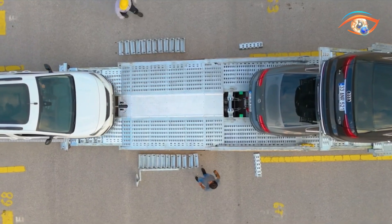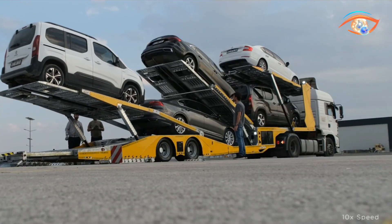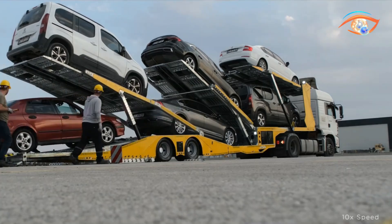With rugged construction, advanced hydraulics, and user-friendly controls, the STU-6 offers dependable, high-capacity transport for demanding logistics operations.